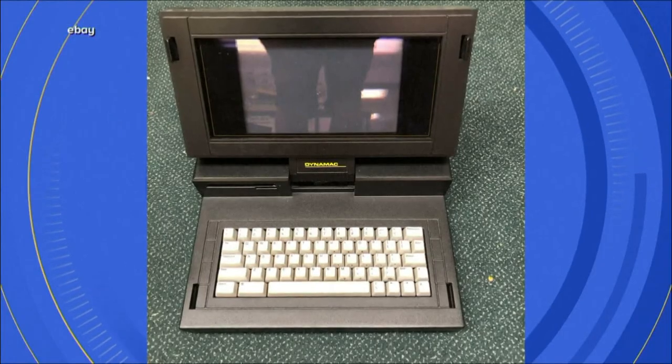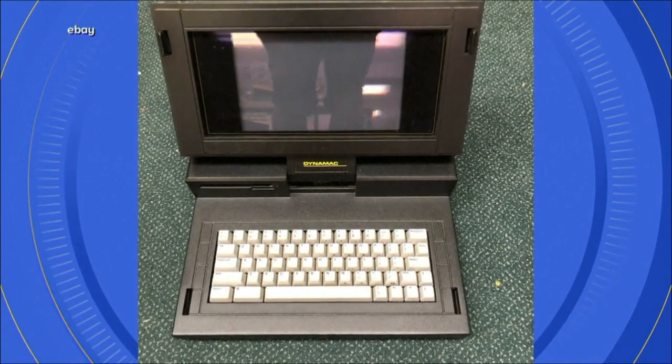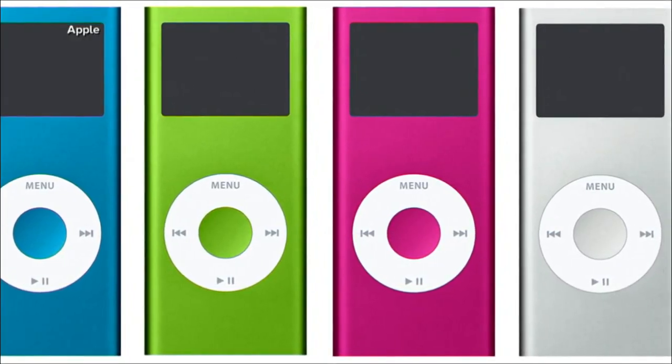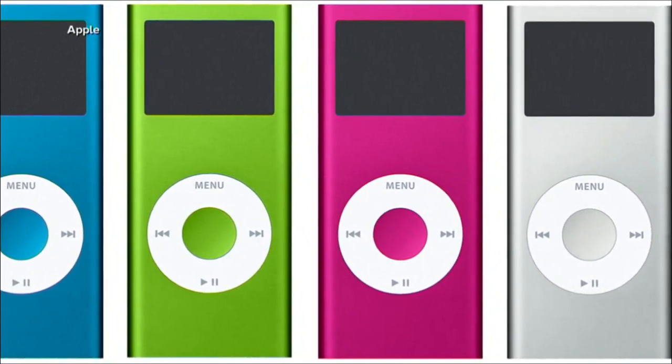And if you just so happen to have this 1988 portable Mac, well, that's currently listed for half a million dollars. Even the newer models of used iPods are fetching thousands of dollars online, with fans clamoring for their huge storage capacities.